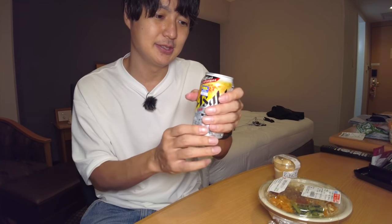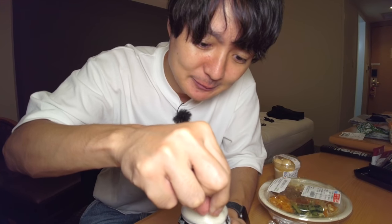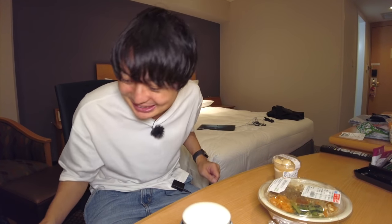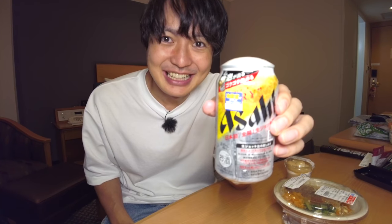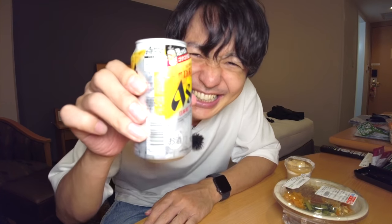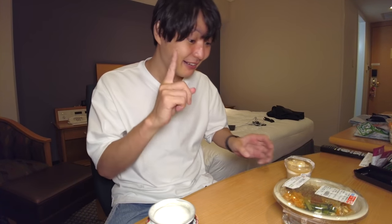I need to hold it like this and let me open it — oh! Wait, wait, wait. Let me go find some tissue. You see — that's how it works. Looks like a draft beer, right? So even when you're drinking beer outside, you can enjoy the beer foam. Anyway, kanpai!